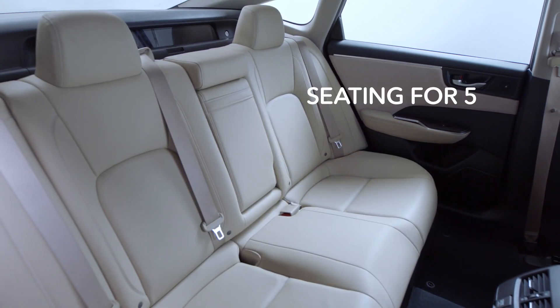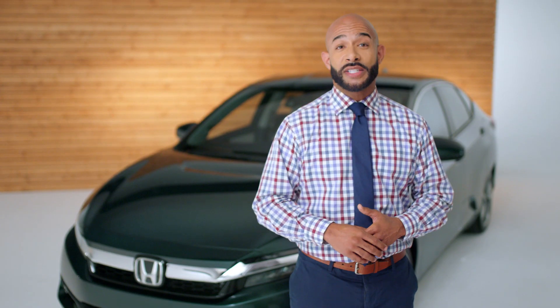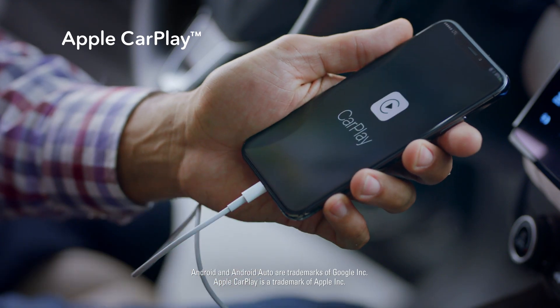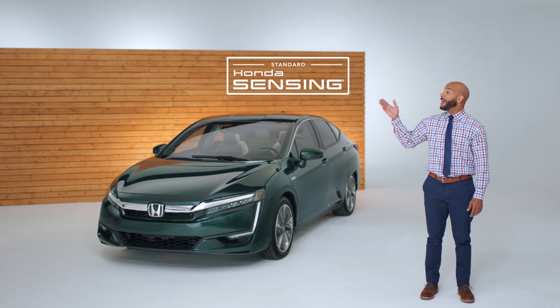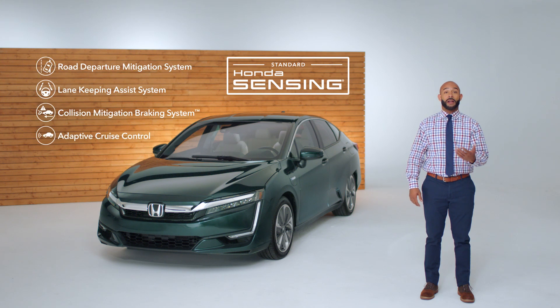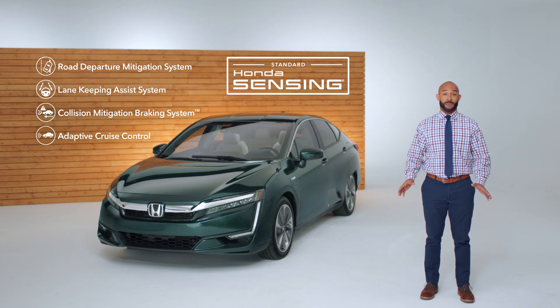The premium interior seats five passengers comfortably, unlike the Toyota Prius Prime. The Chevy Volt seats five passengers, period. It comes with Apple CarPlay and Android Auto integration. And every Clarity Plug-In Hybrid comes standard with Honda Sensing — an amazing suite of safety and driver-assisted features that can alert you to things you might miss while driving, and help you have the most confident drive possible.